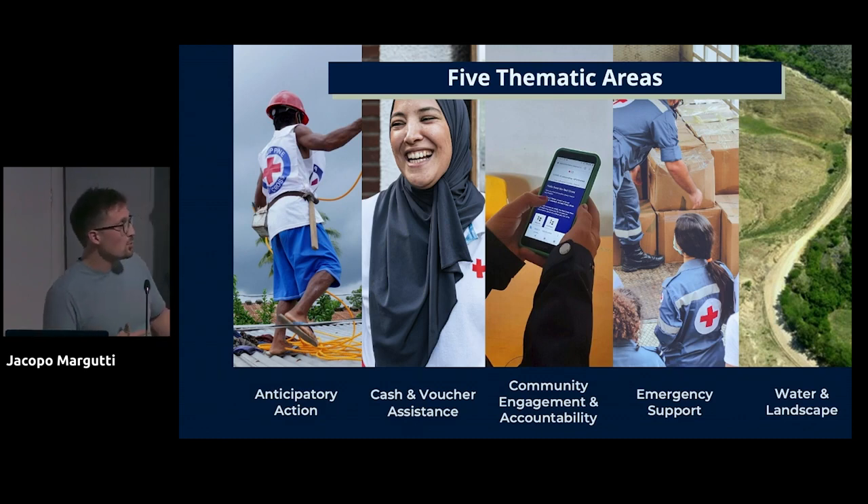Fourth, community engagement and accountability — everything to do with communication with people affected during disasters, whether providing information about Red Cross services or receiving requests for help. We have a number of products and services in that domain. Fifth, emergency support — everything that doesn't fall under another category when a request comes in; we send people during emergencies to support the local Red Cross, and I've been in many places, most recently in and out of Ukraine. Finally, water landscape — a newer topic about water availability especially in the context of climate change.